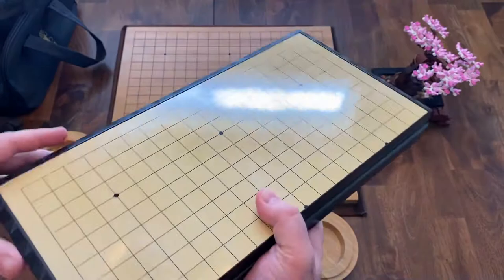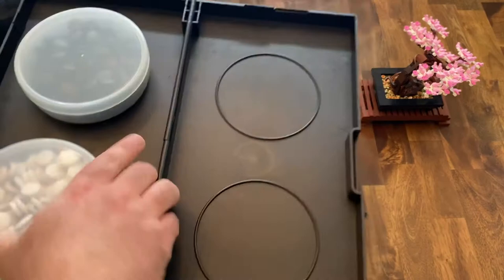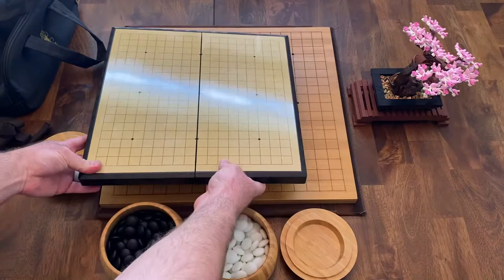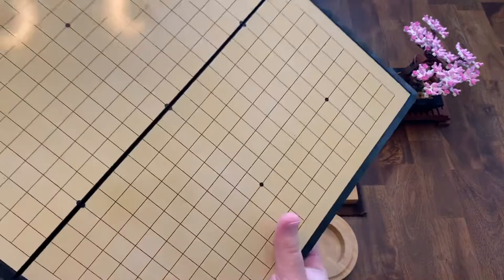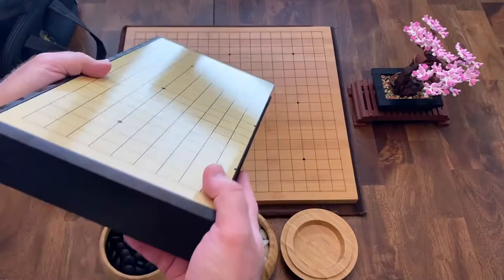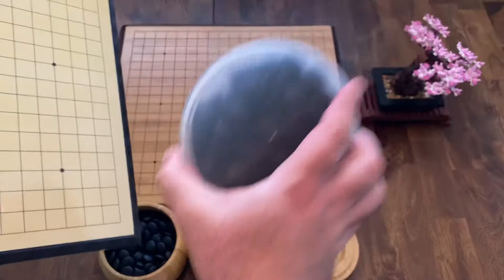I wanted to briefly mention this set I purchased back in 2012 from Yellow Mountain Imports. It's actually a really nice beginner set. This is a 19 by 19 board — a little smaller than the traditional board, but very portable. The way it folds up with the stones included is really nice. It doesn't take up a lot of space and you can travel with it, even play in the car because the pieces are magnetic.